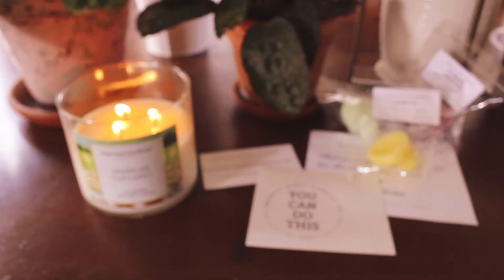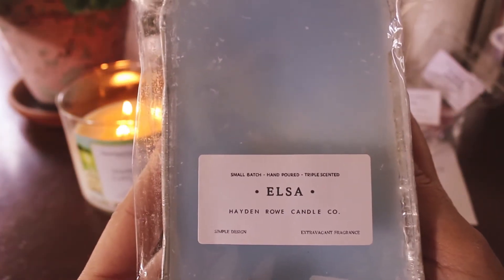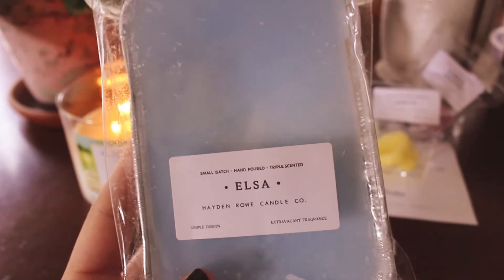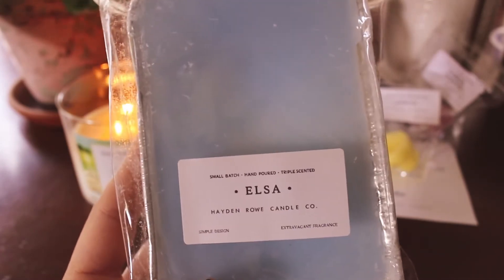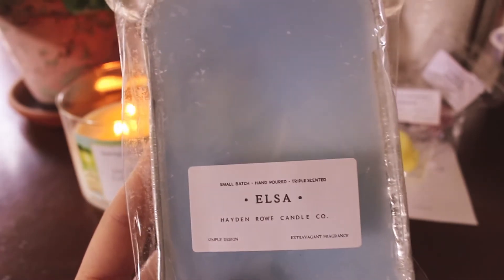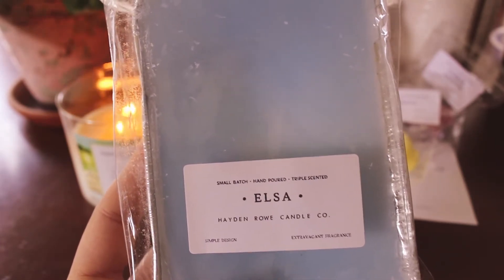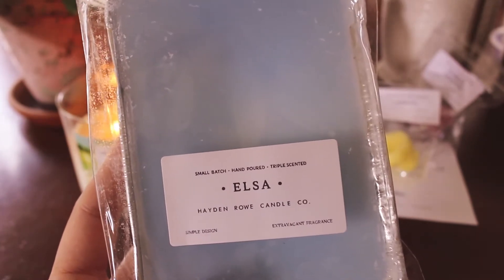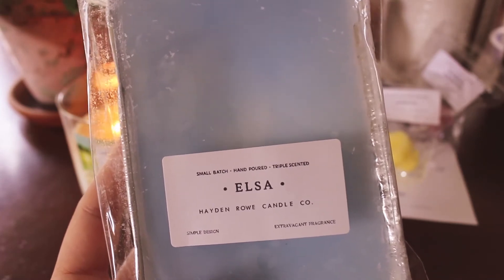The thing that I went in for was a loaf in Elsa. I absolutely love this scent — it has a scent memory for me. It smells like my patball. I know that sounds weird, but let me tell you what's in Elsa. Elsa is warm vanilla, cool menthol, eucalyptus, and spearmint.